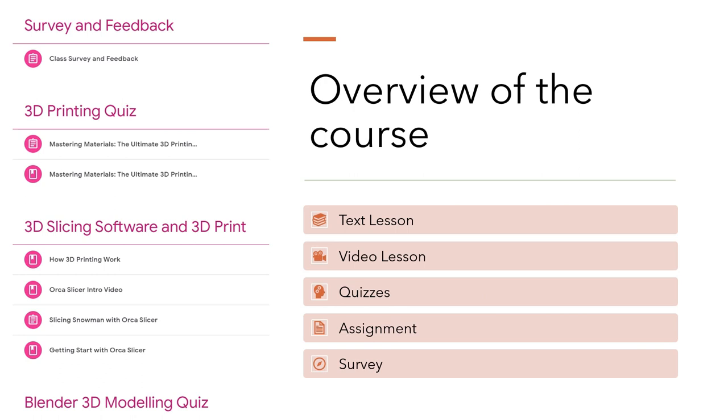Moving on to the overview of the course. We use Google Classroom in order to update our class as quickly as possible. First, we have our text lessons — they are designed to give you the foundational knowledge required for 3D design in VR. They are detailed, easy to follow, and serve as your go-to resource for the theoretical aspects of the course.